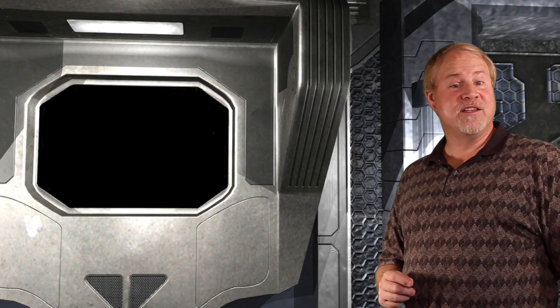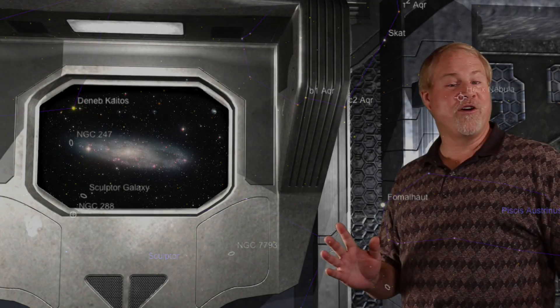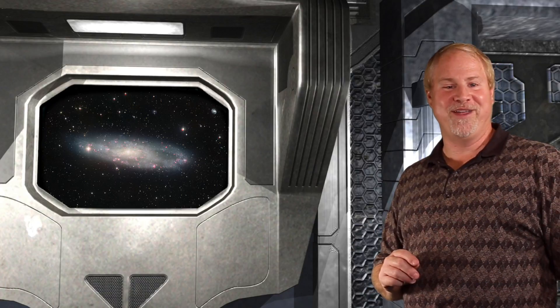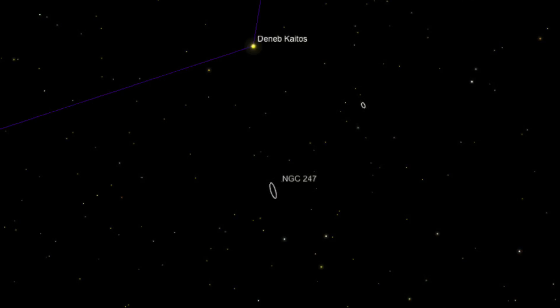It's relatively easy to locate this large galaxy. Looking into the southeastern sky, you will immediately see two fairly bright stars: one being 1st magnitude Fomalhaut almost due south, and to its left about 30 degrees, 2nd magnitude Deneb Kaitos in Cetus. This will be our starting point, because NGC 247 lies only 2.5 degrees below it. The only problem is there are not really any medium bright stars between Deneb Kaitos and the galaxy.